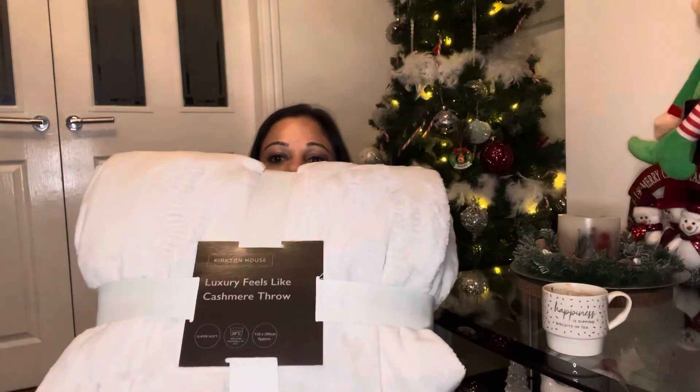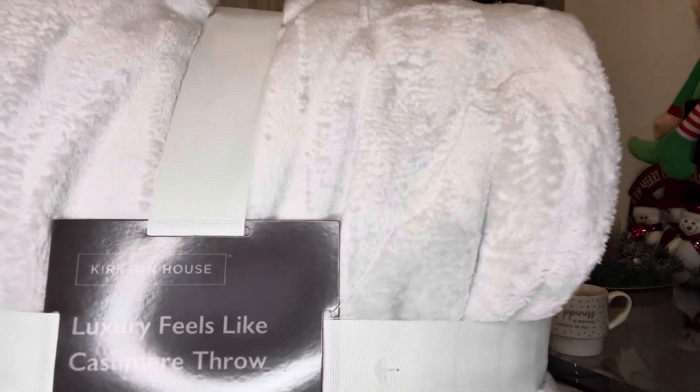The last thing I picked up is a luxury feel, cashmere-like throw. When they say luxury feel, it really does feel like the softest fur. It's in pale grey, which goes with my settee. It's machine washable, super soft, and 150 by 200 centimetres — big enough for sure.